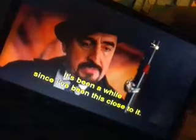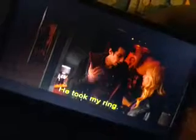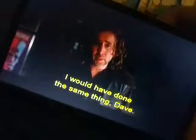He releases Becky. Merlin's ring. It's been a while since I've been this close to it. I wonder if it still works. Dave saves Becky from a plasma bolt which decapitates a statue. Oh, my God. Horvath exits. Balthazar arrives and looks around. The grim hold? He takes in Dave's sorry expression, then shuts his eyes. I see. He took my ring. He was gonna kill Becky. I'm so sorry, Balthazar. I would have done the same thing, Dave.